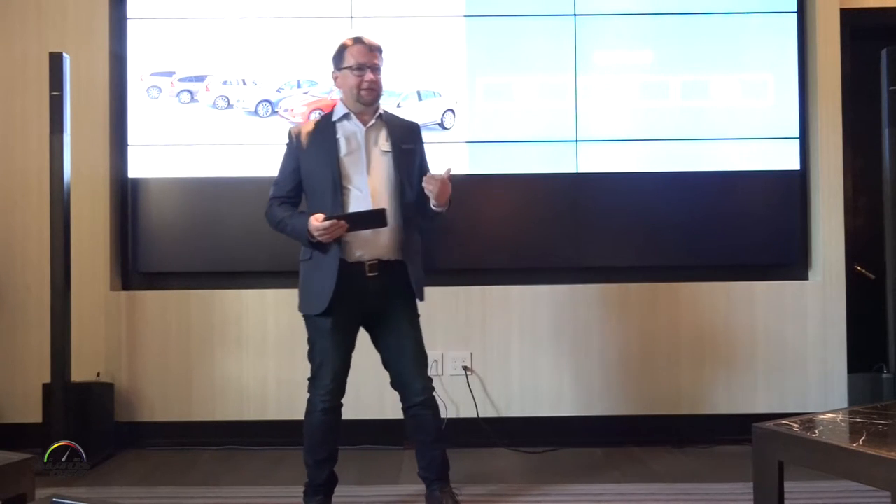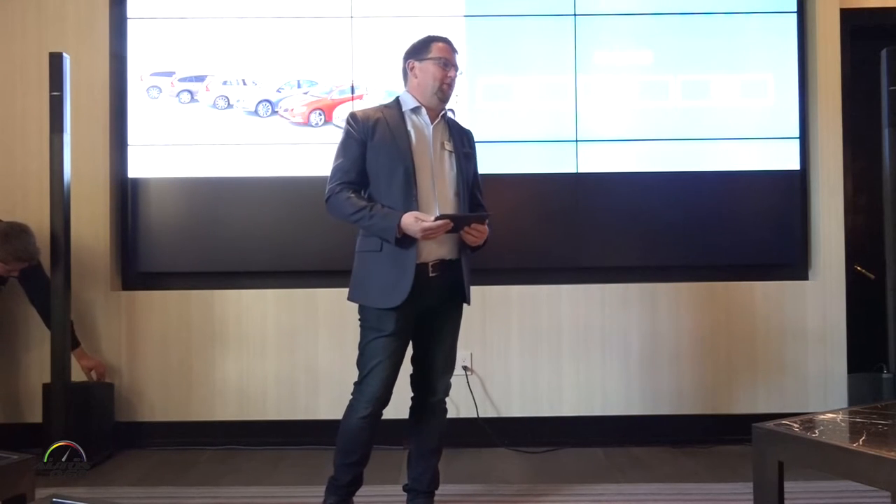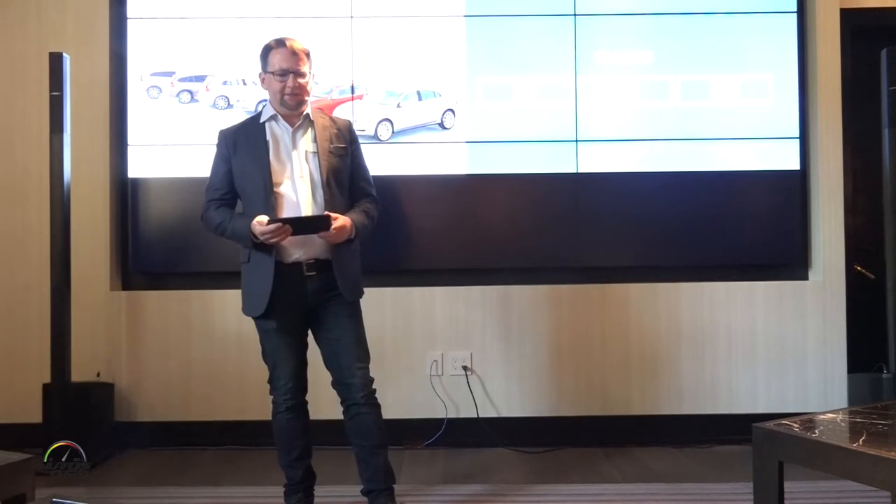The 60 Series is comprised by the S60, our sedan model, the V60 — which is the wagon — and then of course the small crossover, the XC60.